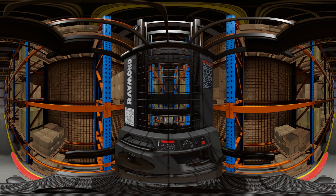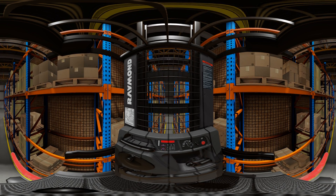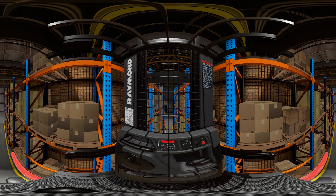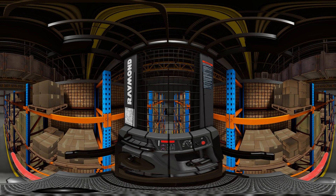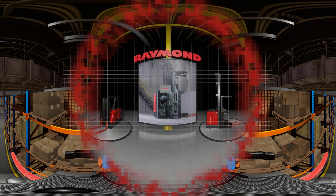Hands-on, quantifiable VR learning minimizes downtime and maximizes proficiency and productivity. With seamless setup and integration, truck-specific instruction on a variety of modules, and immersive, customizable learning, we're taking virtual reality learning to new heights.